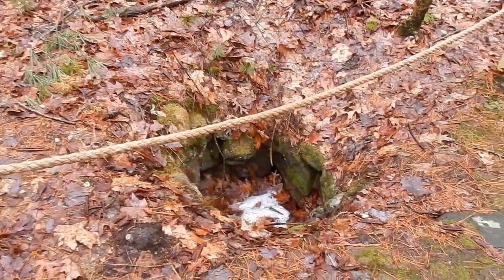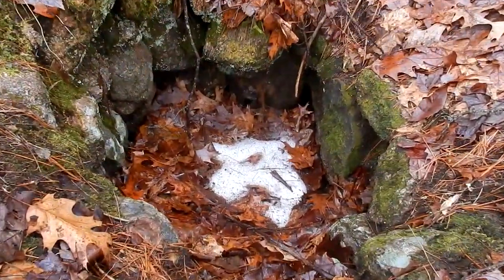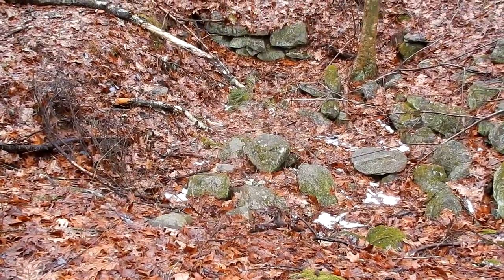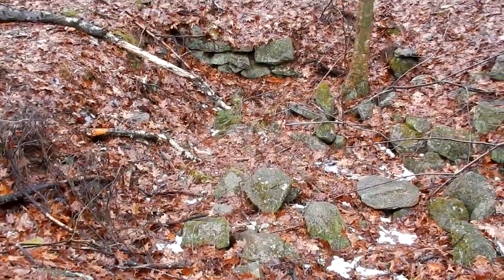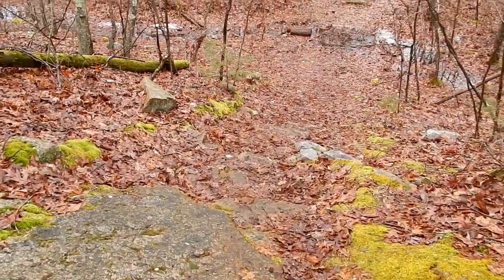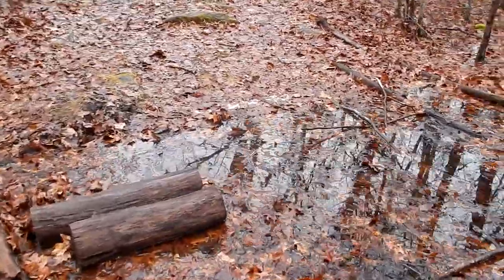This is blocked off — I'm assuming that this was an old well. I'm not sure if this was a foundation. Who knows. Love all this moss; I'm sure it's all from the rain we've been getting.